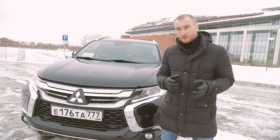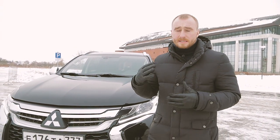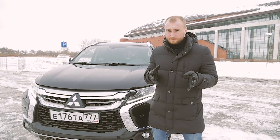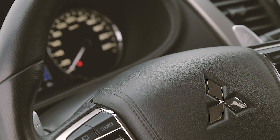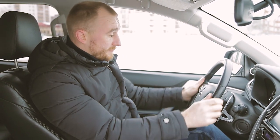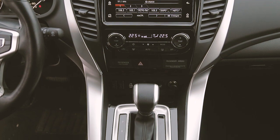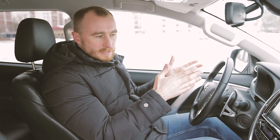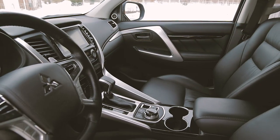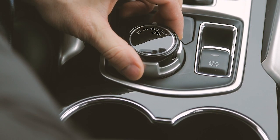Остаётся Mitsubishi Pajero Sport. Мы планируем несколько ночёвок в машине и везём съёмочное фото-видео оборудование. Поедем вдвоём. Начну с главного — в этой машине можно сидеть без перчаток, так как есть подогрев руля — первая главная опция. Топовая комплектация: подогрев всех сидений, круговой обзор, парктроники, система автоматической остановки перед впереди едущим автомобилем. Но самое главное — настоящие блокировки межосевого дифференциала, настоящие блокировки заднего моста и нормальный полный привод.